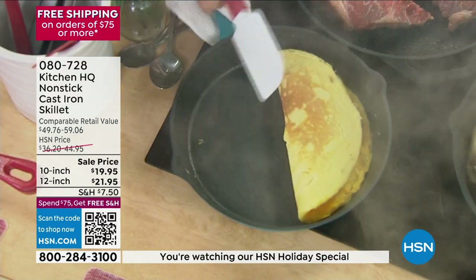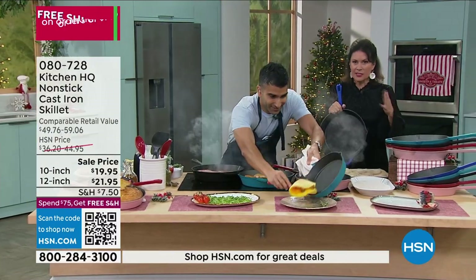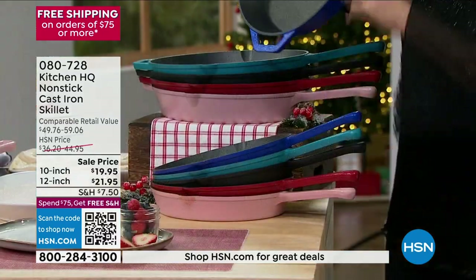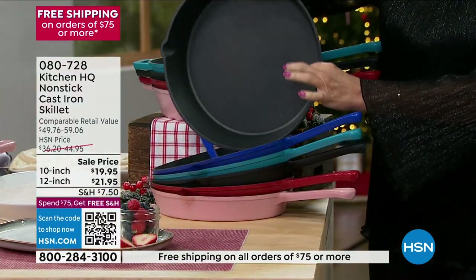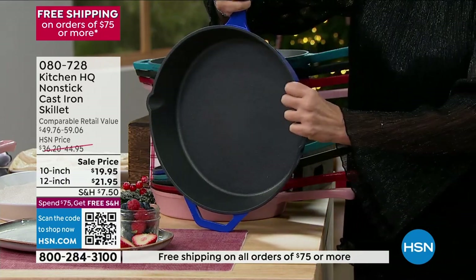These prices! These prices, and then the five flex payments and then the free shipping and handling. This is the day that you get what you want. And if you want to do it in some colors, the colors are great. If you want it in the 12-inch blue — look, I have to lower it just to get it in the shot. It's so big.